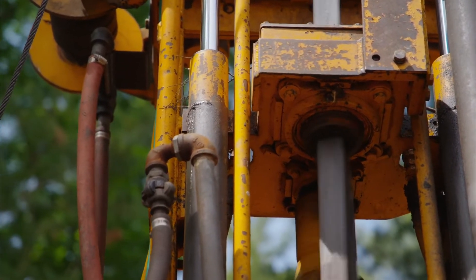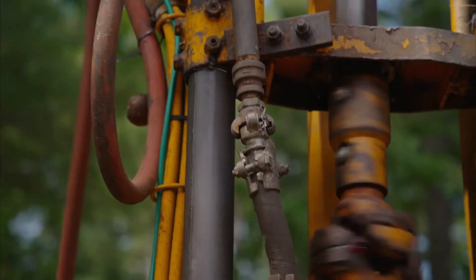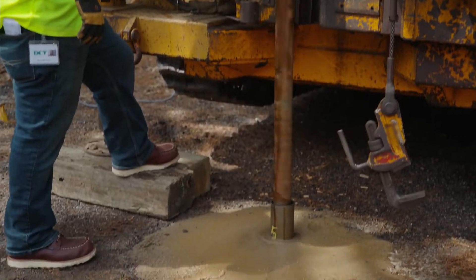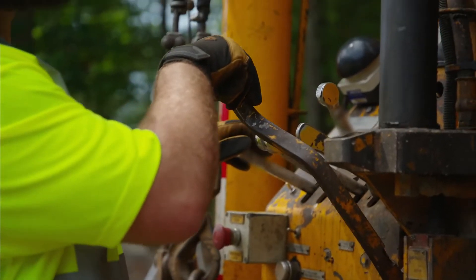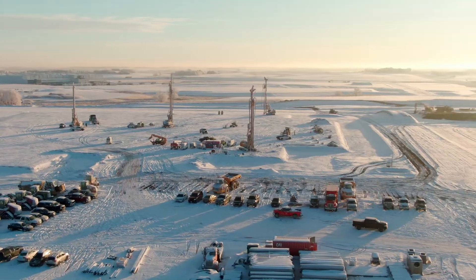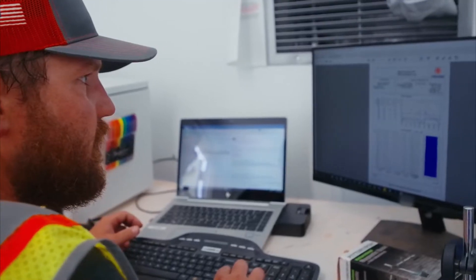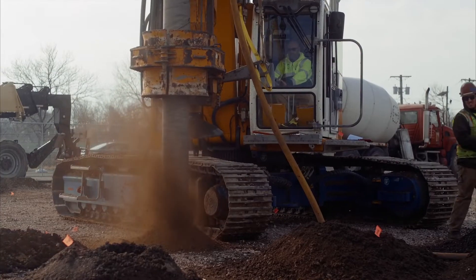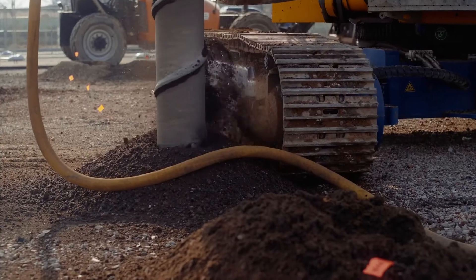Measurement while drilling. A lot of information can be obtained by the very equipment that is used to penetrate the ground. Whether soil or rock is being drilled for exploratory testing or for foundation construction, various parameters can be measured that relate to the effort needed to penetrate the material. Those data can be interpreted to understand better the engineering properties of the soil and rock.